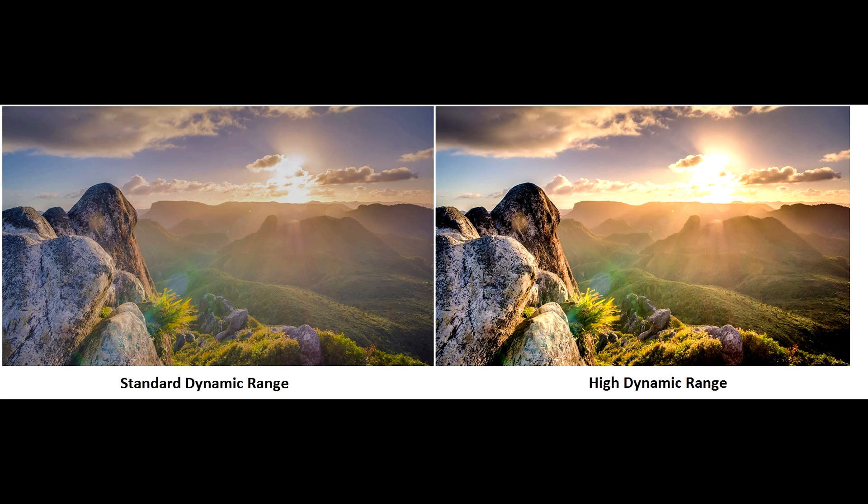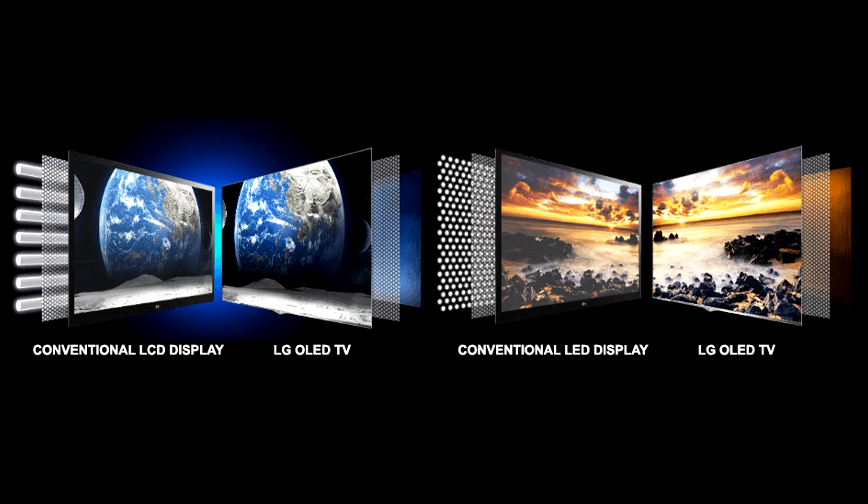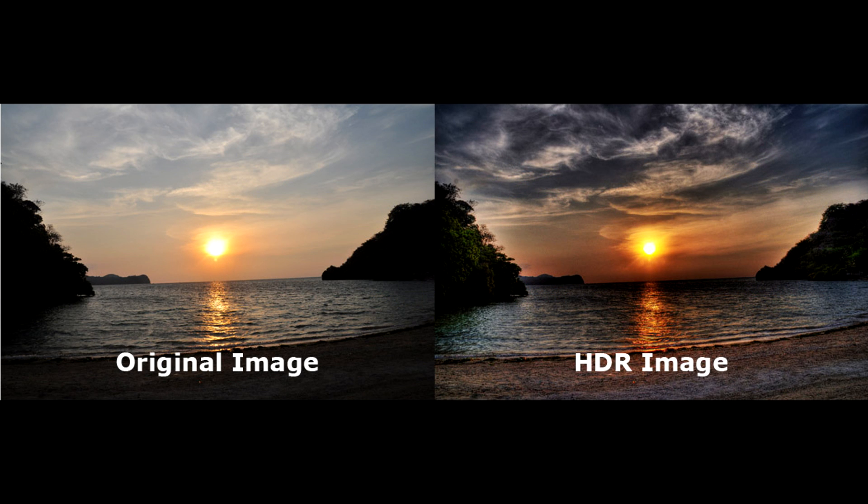Just because a TV has HDR on it does not mean it's going to work well with your PlayStation or Xbox One S. There are a lot of things to consider: the type of screen you're getting — whether it's OLED, LCD, or LED — the quality of the HDR, since some sets have lower standards than others, meaning you won't get the vibrant colors, contrast, brightness, and darkness levels that better sets offer.